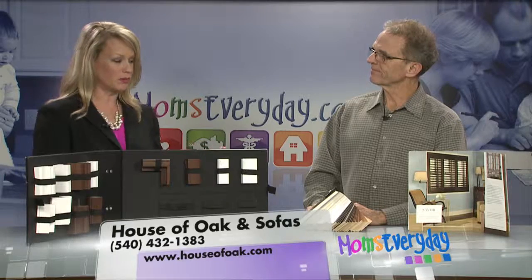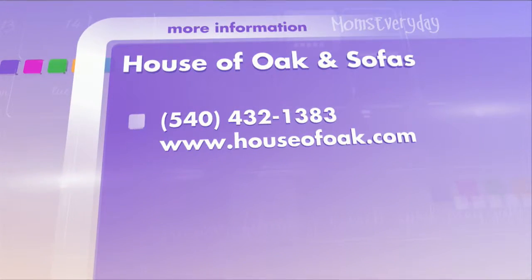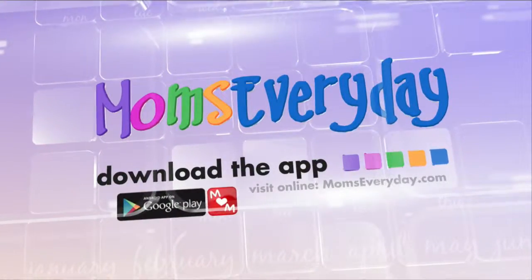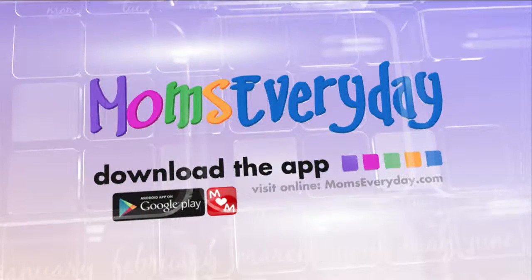Merle definitely has whatever you're looking for in window shutters — you can stop by or give him a call. You can also check out whsv.com, visit Moms Everyday online or on the go through our Moms Everyday app. Download it today to find local solutions for you and your family.